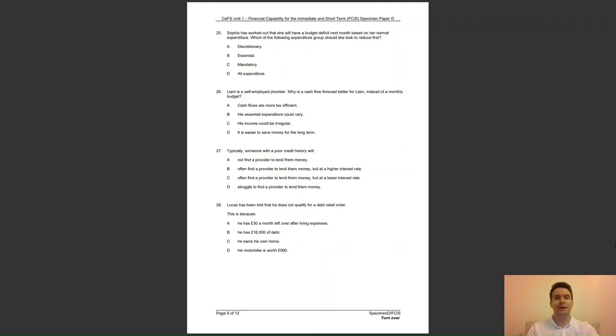Question 25: Sophia has worked out that she will have a budget deficit next month based on her normal expenditure. Which expenditure group should she look to reduce first? A, discretionary; B, essential; C, mandatory; or D, all expenditure? The answer to question 25 is A — discretionary spending is voluntary and on items that people want.